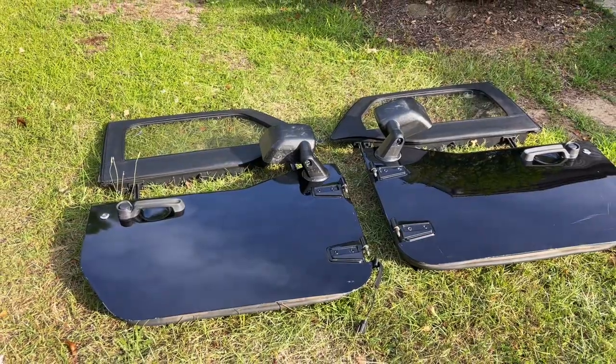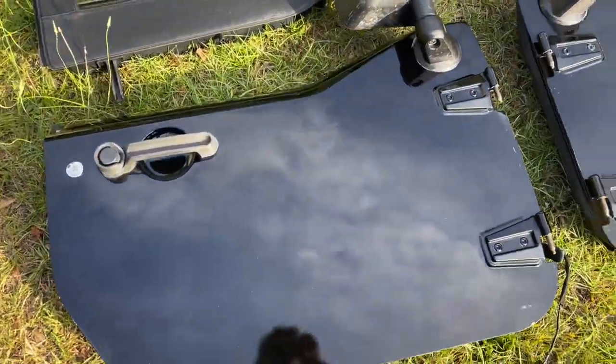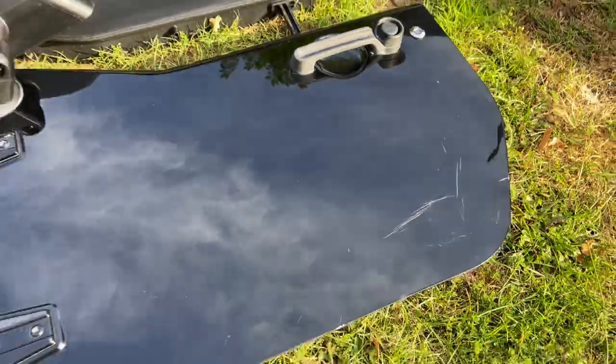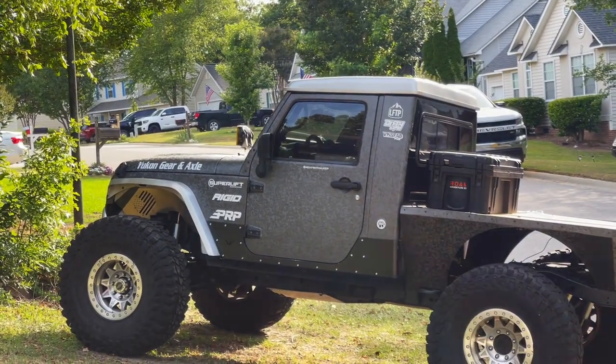We got them all loaded up. We are heading back home and then we'll take a closer look. So here they are in all their glory — a factory set of JK half doors. Now they're not in perfect shape, of course. Got some scratching here. And frankly, that's not really a big deal because in the event that I keep them, they're going to get wrapped anyways. But that takes me to my next point — I'm not really sure if I'm going to keep them, because there's a plethora of reasons why half doors are terrible.